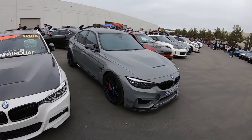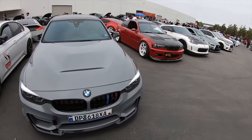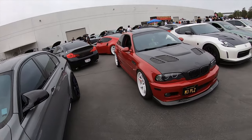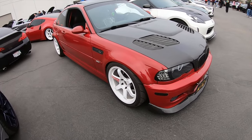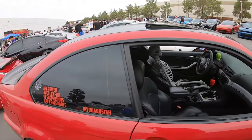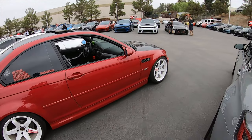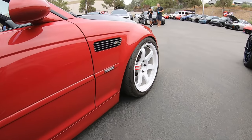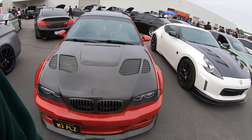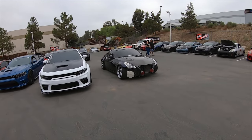Wow, this is cool — I really like this color combo with the wheels. Very nice. Beautiful stance on this E46 M3. Red and white always goes. Love the stance on the front — love, love, love the E46 M3.